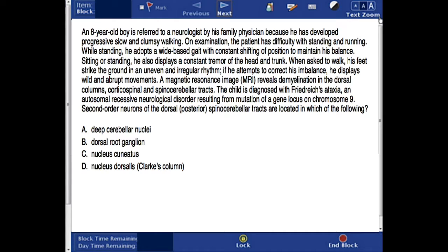The answer choices are: a. deep cerebellar nuclei, b. dorsal root ganglion, c. nucleus cuneatus, or d. nucleus dorsalis, Clark's column.